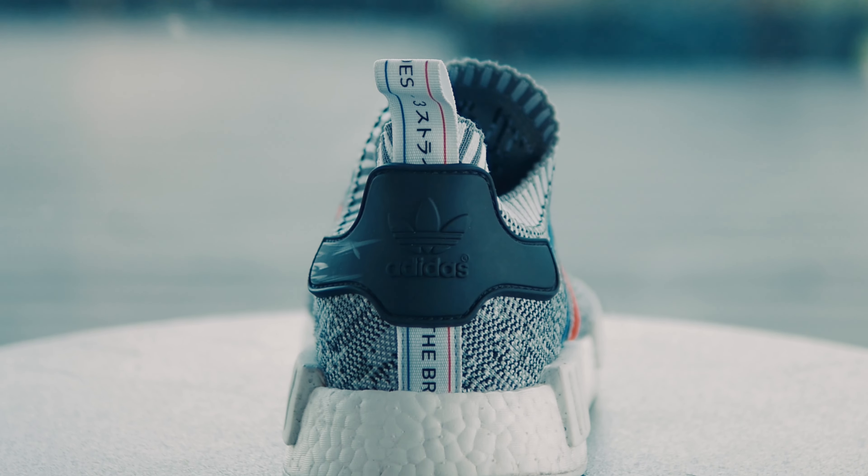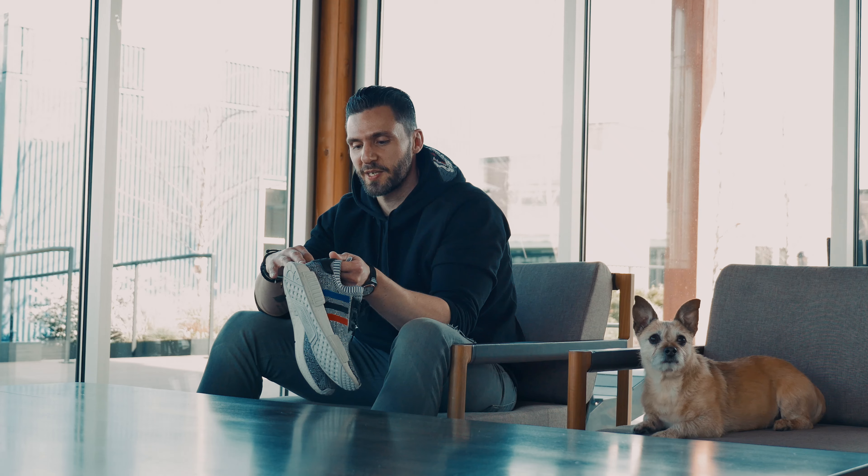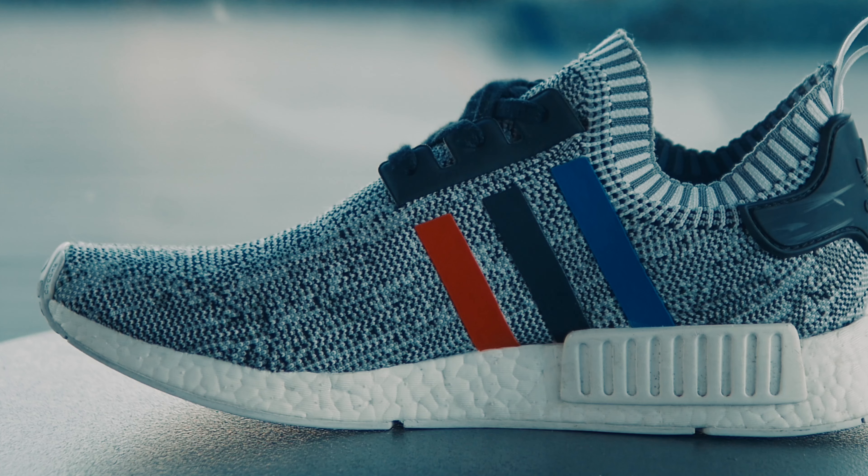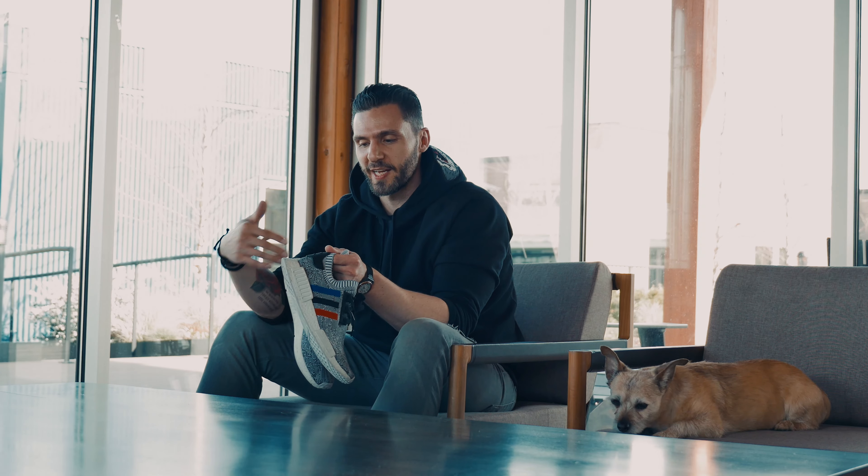Third is the NMD Tricolors. The combination between the sock and the Boost makes these about the most comfortable pairs you can have. They're a little bit different with the Tricolor from your normal NMDs, and all that together just puts them in my rotation all the time.